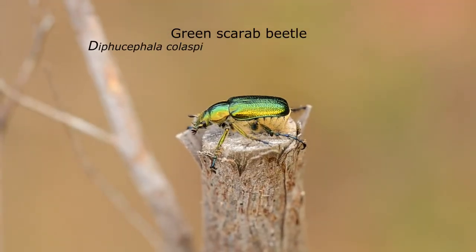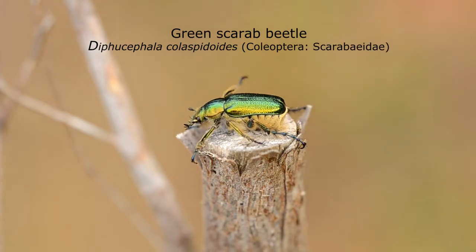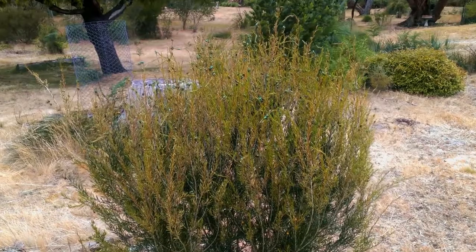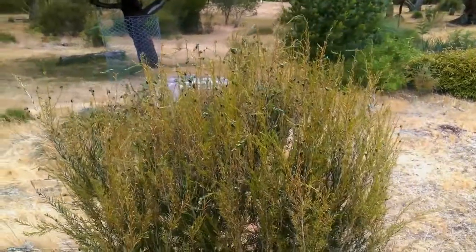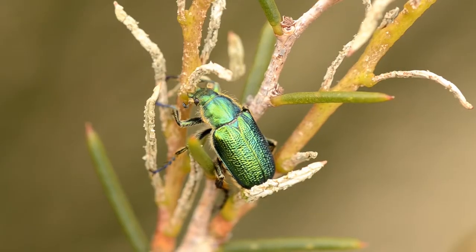This is the green scarab beetle, a colourful beetle noted for sometimes swarming in large numbers, like here on this Malaleuca bush. The purpose of the swarming is to mate, feed, and lay eggs.